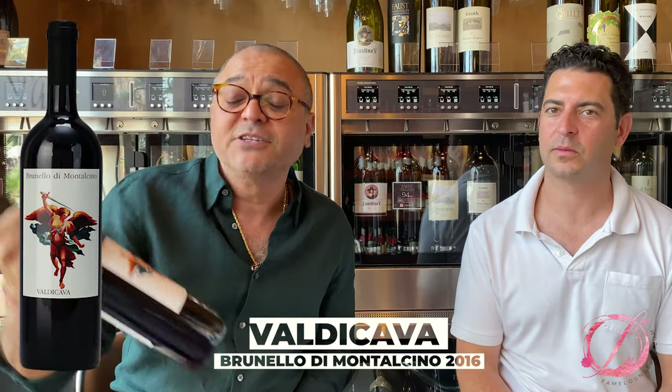How are you guys doing today? Today we are going to review the Brunello di Montalcino Valdicava 2016, and joining us today is Ari, our Italian wine specialist from LA. He has been importing beautiful wines like this — Fontori — for the past decade, and I'm glad to have him here. Let's give the mic to him today.